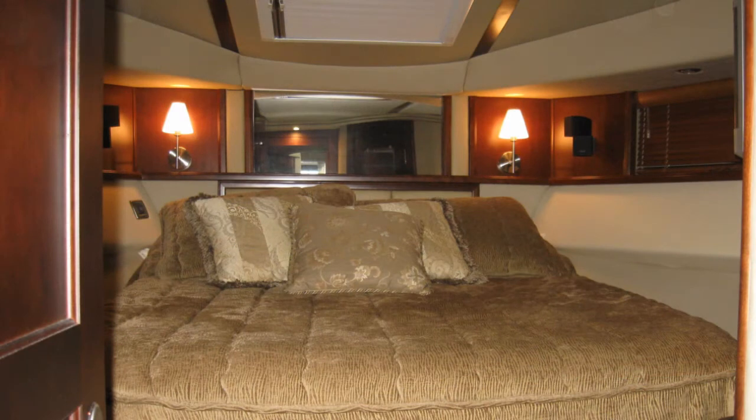A lot of times I'll put clutter away, rearrange rugs, pillows, and also make sure that you have the best overall effect of the boat before we ever even start to take a picture. I do think that there are a lot of aspects of a boat that people want to see in a picture before they ever actually view the boat.